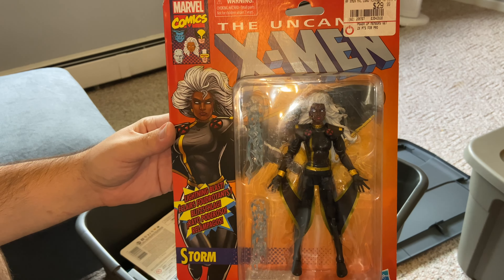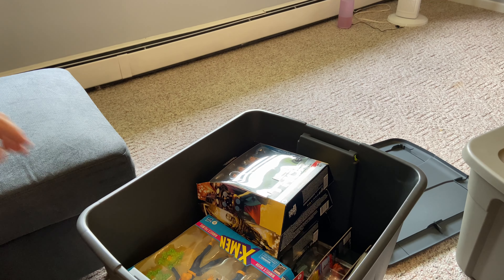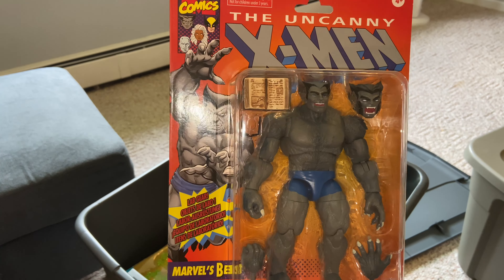One of my favorite Walgreens exclusives: Moon Knight! That is freaking sick — I only found one when it came out and I'm so hyped to have this in my hands. I'm such a huge fan of this figure.